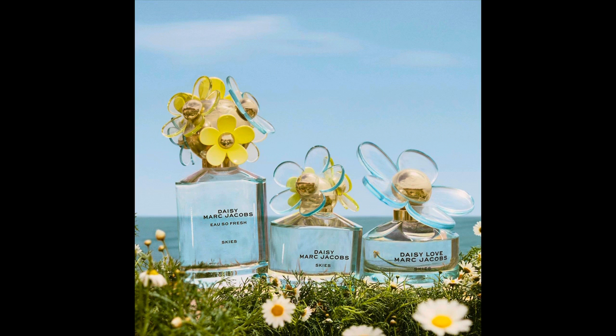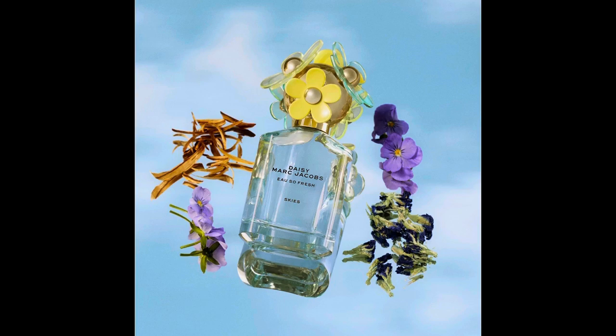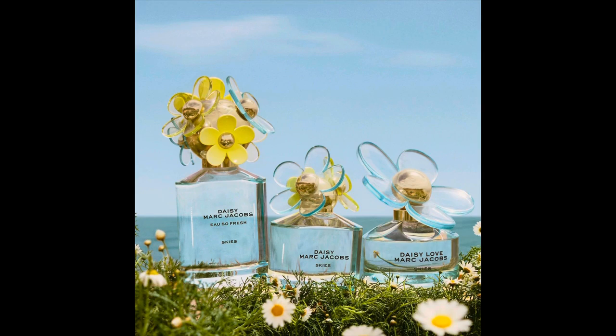The 2022 collection is called Daisy Skies, and I picked up one of the pieces. There are also two other perfumes in the collection — Daisy Skies and Daisy Oh So Fresh Skies — but I didn't pick those up because the notes didn't interest me too much.